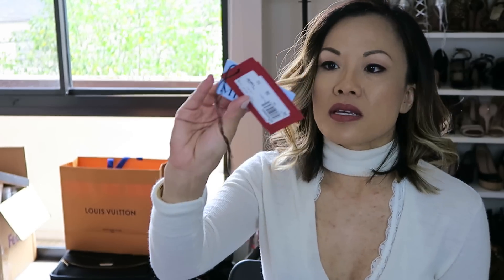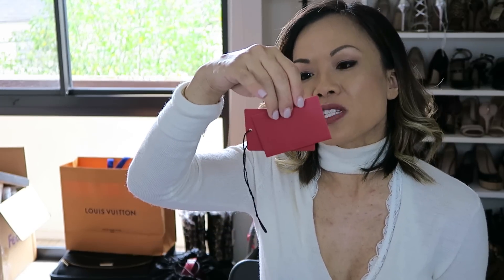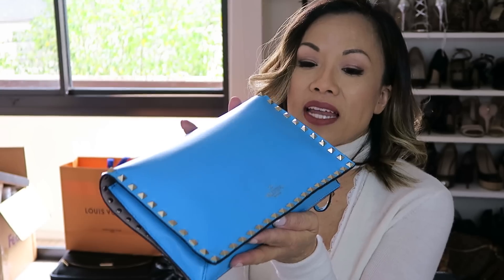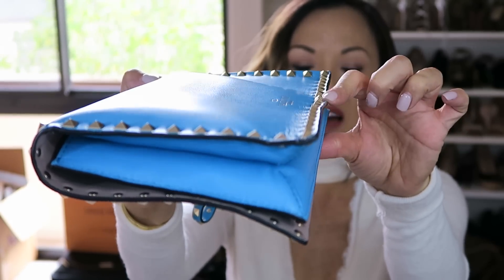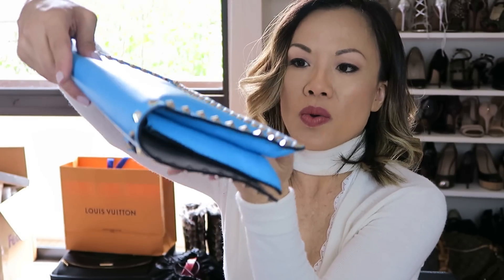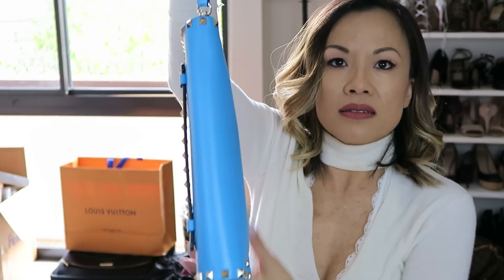I got this Valentino Rockstud Clutch — it's a beautiful blue color which I am obsessed with. I didn't get a chance to use it a lot last season because I didn't wear the right colors that would go with it. I may have overstuffed it because the bottom part of the leather is starting to lift up from sitting upright. I got this bag for $1,271 and I have no regrets. I'm not sure how to prevent the lifting — maybe just hang it on a hook. That might be the solution.